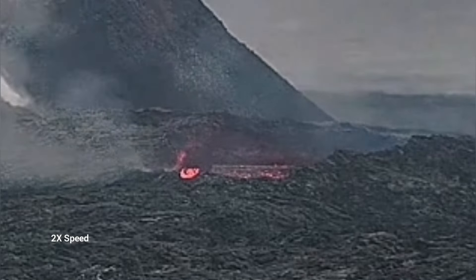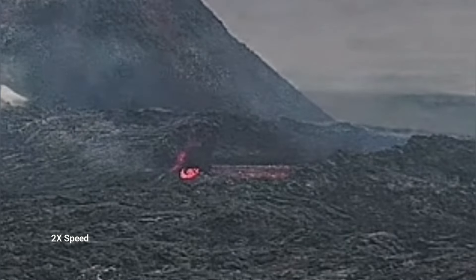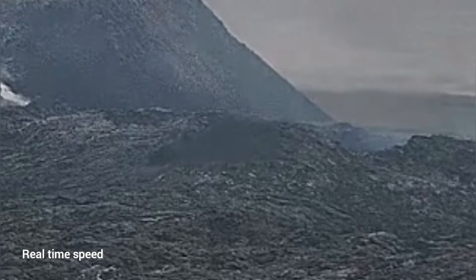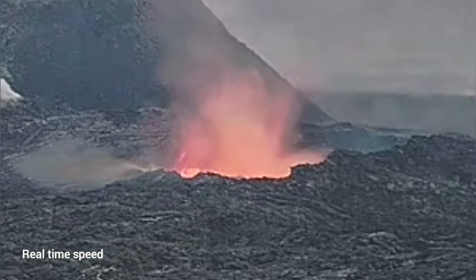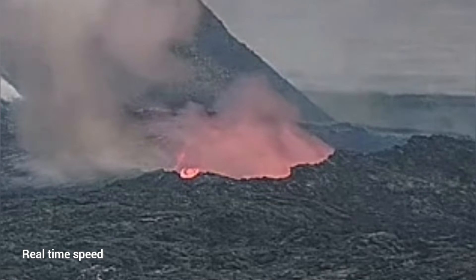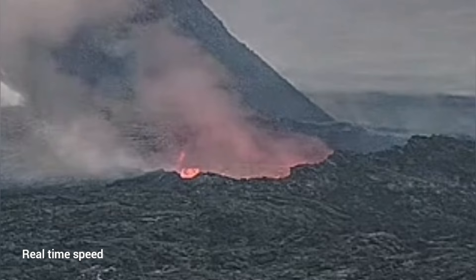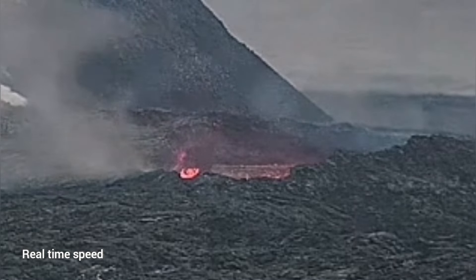This is at two times speed. I will play it real time so you can see how it actually collapses. In real time you can see the first part collapsing is actually closer to us. So if anybody was there thinking they were away from the rim of this lava lake, they would have been the first to go down if the collapse was happening at that time.